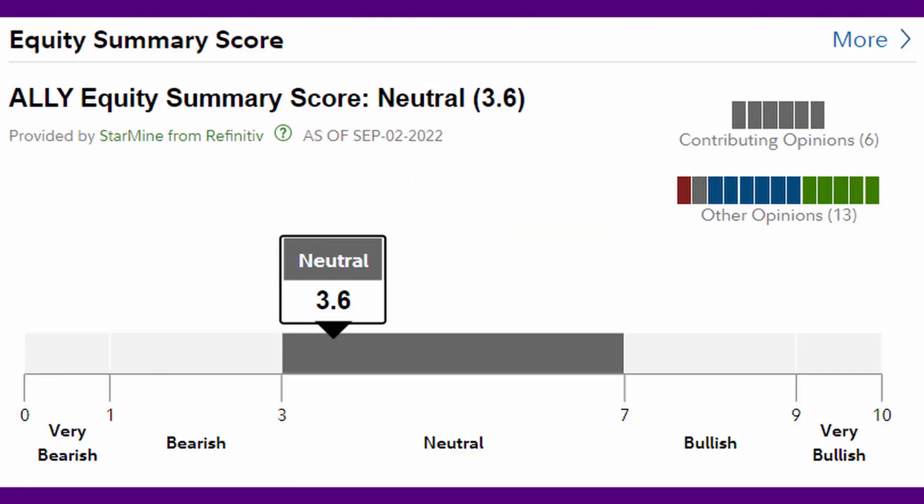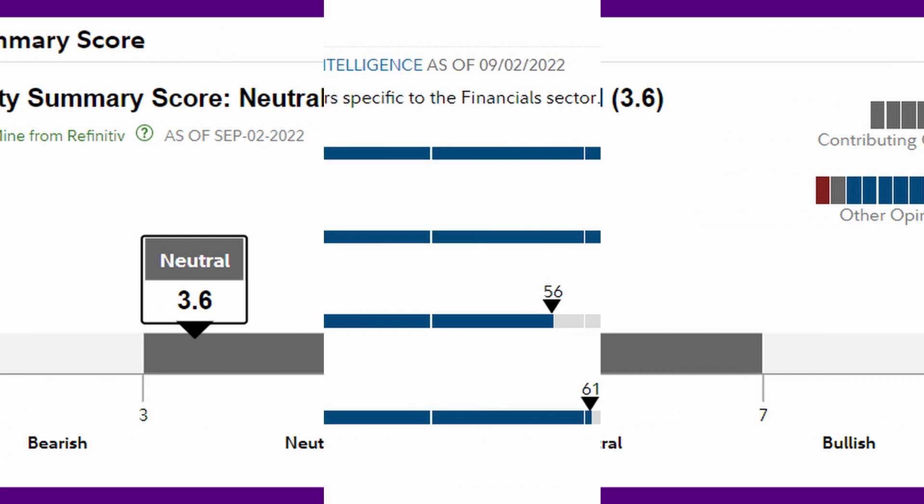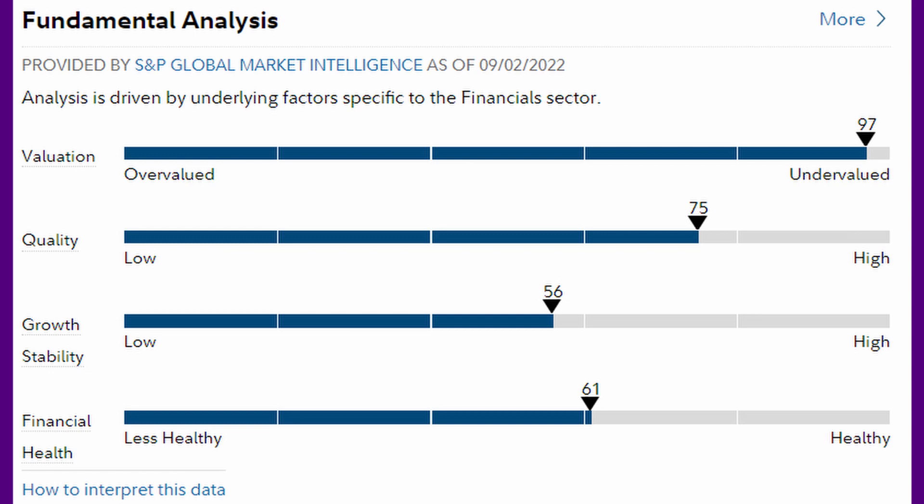If we look at what analysts think, they're neutral, kind of on the low neutral and almost to the bearish. I never go off of what analysts say because they have more short-term viewpoints — it's their opinion, and everyone can look at different metrics and come up with their bearish or bullish thesis. But I think it's important to show, just to have another piece of information. If we look at their fundamental analysis, they are considered highly undervalued, which I think is attracting Warren Buffett, myself, and other investors, because that means there's more potential upside. Their quality is still considered high, their growth stability is slightly on the high end, and their financial health is also slightly on the high end.